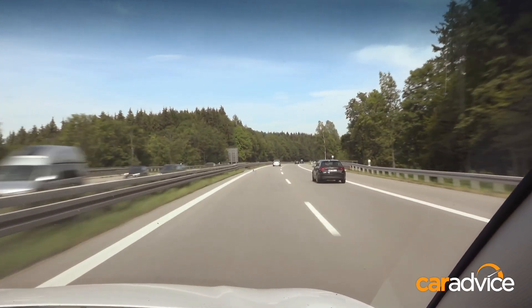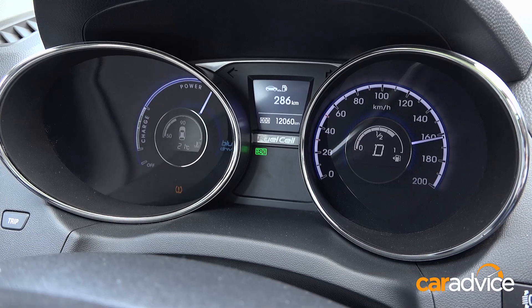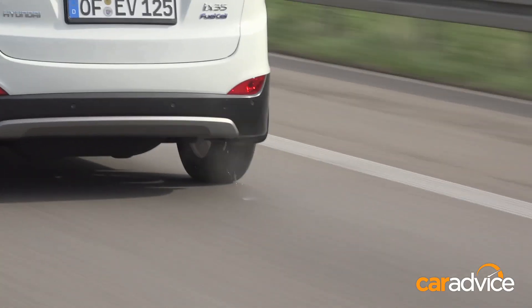We're on the German Autobahn now, and we've wound it up to about 160 kilometres an hour. And the only emission? Water. It really is amazing that we're doing this kind of speed and we're not burning one ounce of petrol or emitting a single toxin. And that's quite staggering.